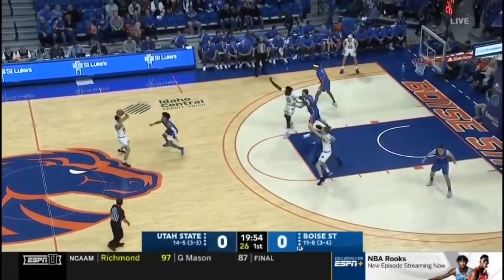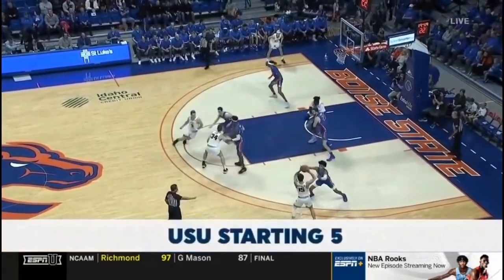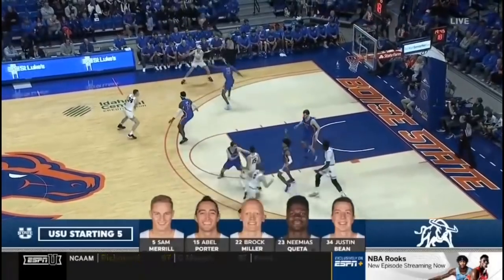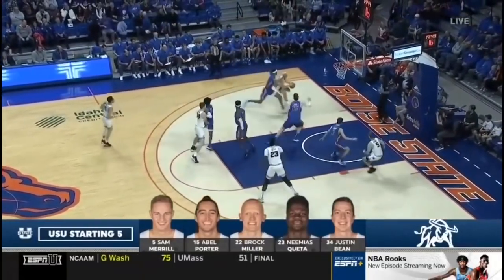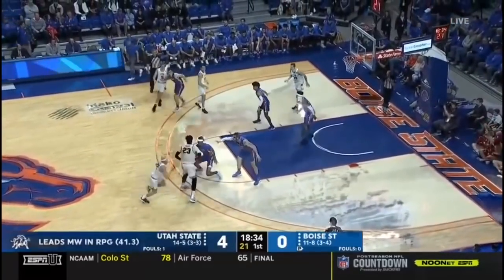Utah State in white, controlling the opening tip. Boise State will be in all blue. As we mentioned, all the pieces — you see the starters there as it's becoming eligible for Boise State.